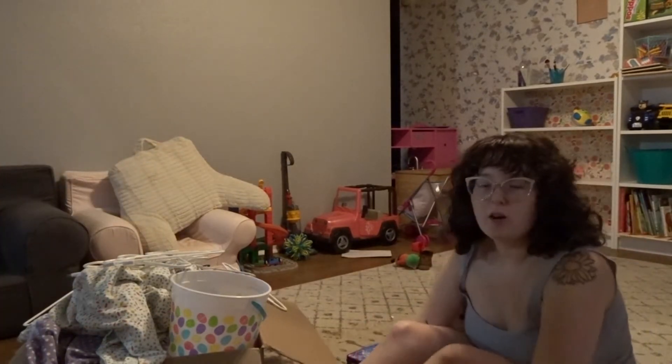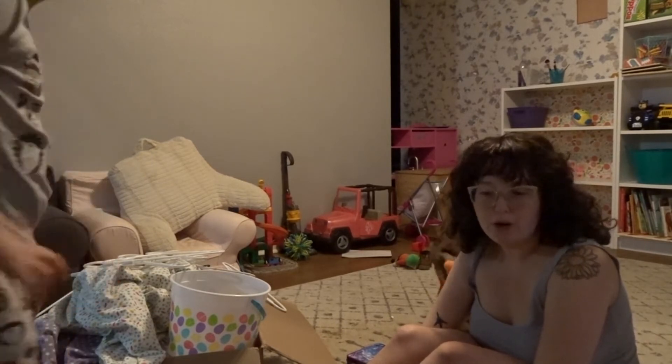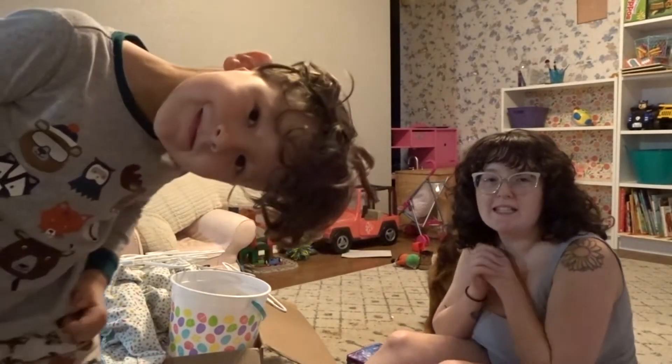It's almost bedtime so I'm going to let the kids play for another hour or so, and then tomorrow I'll probably deep clean this room and show you guys the after.